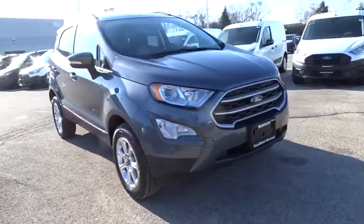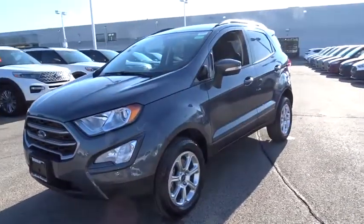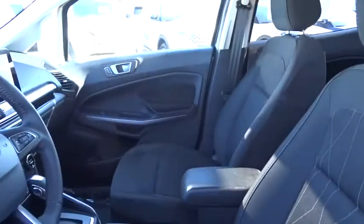Come test drive the 2020 Ford EcoSport. The Ford EcoSport has an upgraded interior that provides you all the features you could ever want. It also offers you the functionality of an SUV, but in a size where you feel in control. Here are some of this vehicle's great options.